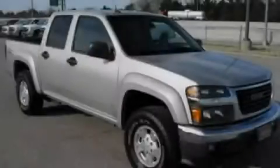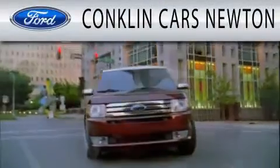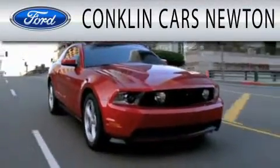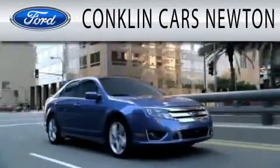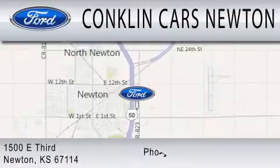Stop by today and test drive this automobile for yourself. Conklin Cars Newton is dedicated to doing everything possible to ensure that the experience you have selecting your next vehicle is as pleasant as possible. We're located at 1500 East 3rd in Newton.